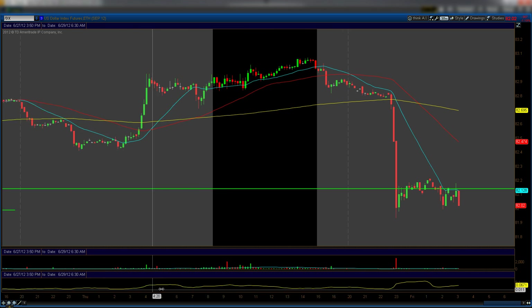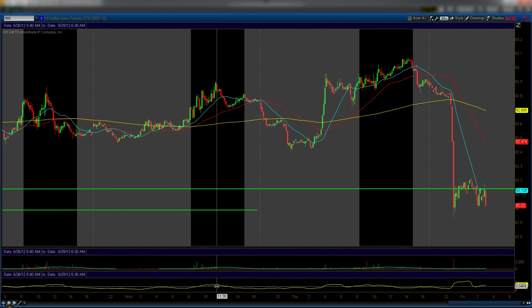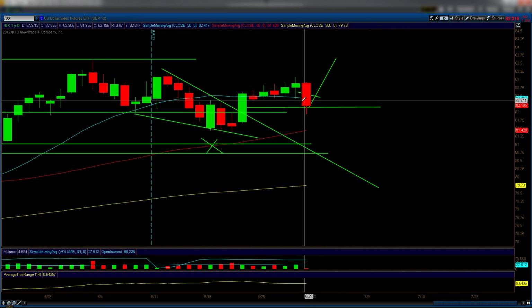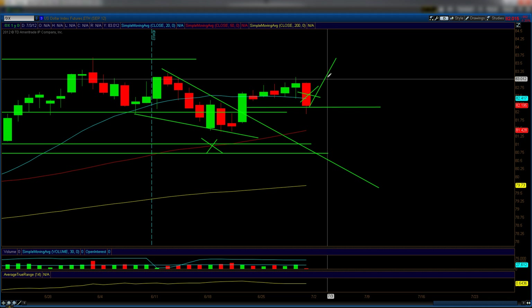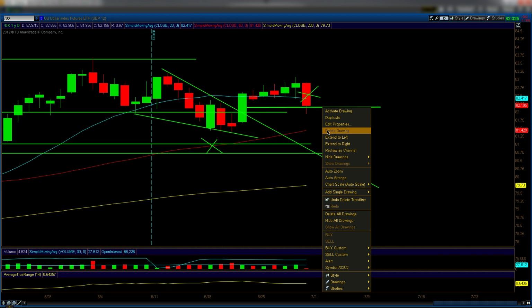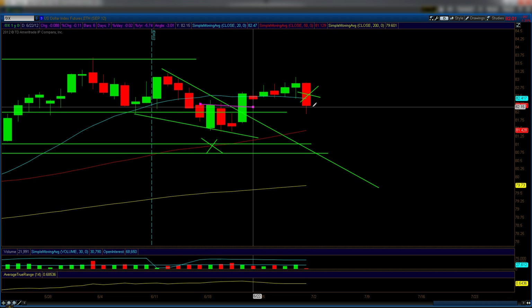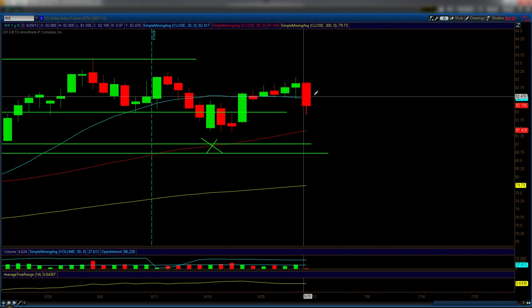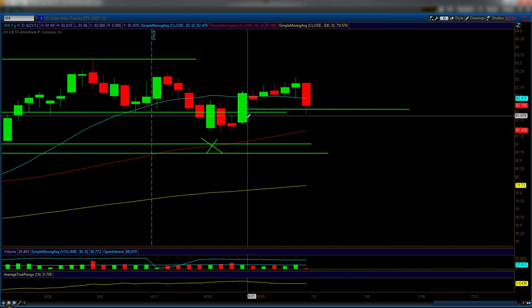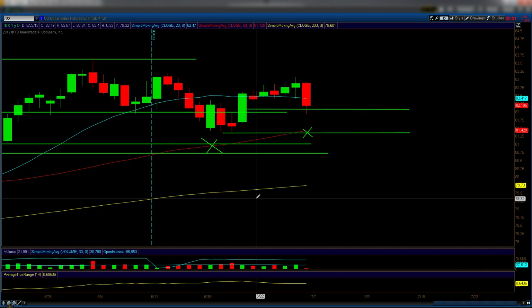I'm going to look at the DX instead of the UUP. This is a 10-minute chart of the dollar in the after-market. The dollar traded up, and that big candle down we saw on the daily is actually the after-market candle — which makes sense because of the pop in the e-mini futures. Remember: the dollar is inverse to the market — dollar up means markets down, and vice versa. In the after hours we've already met the 50-level, so if it breaks down and retests we should get a bounce at the 50 moving average.